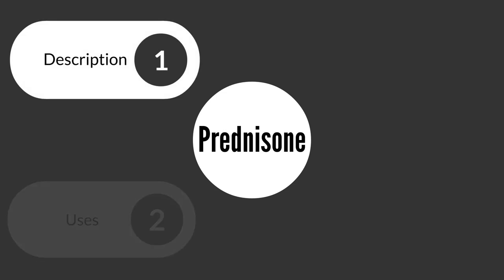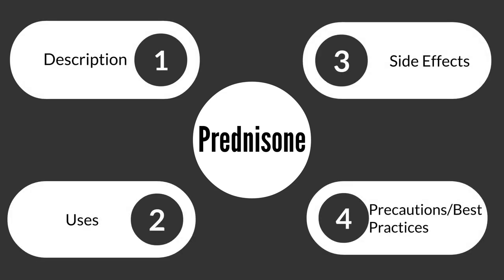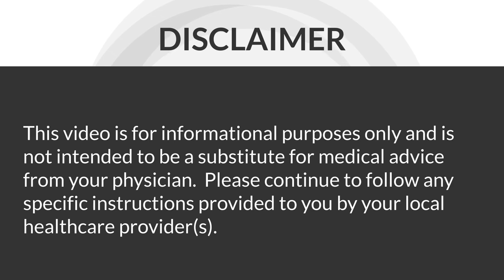Today we'll be reviewing the medication prednisone. We will take a brief look at the description as well as some common uses, some side effects, and some counseling tips or best practices. Before we go any deeper, just wanted to remind you that this video is for informational purposes only — please do not use it as a substitute for medical advice from your doctor.